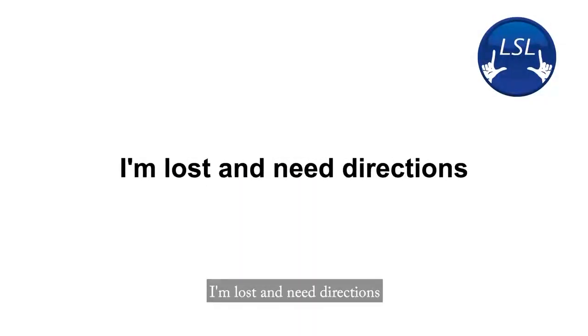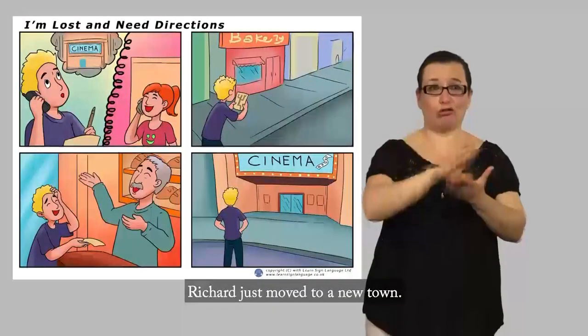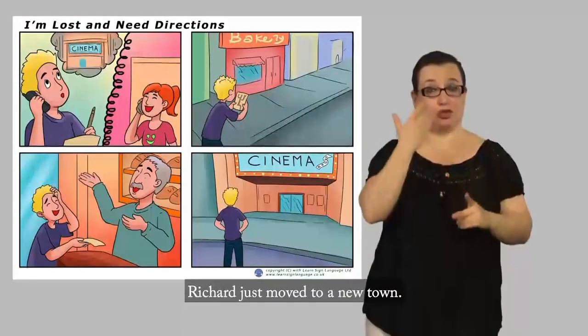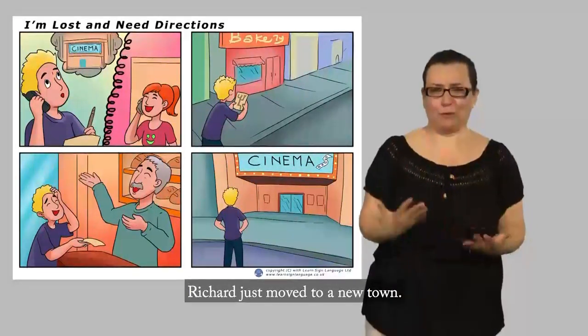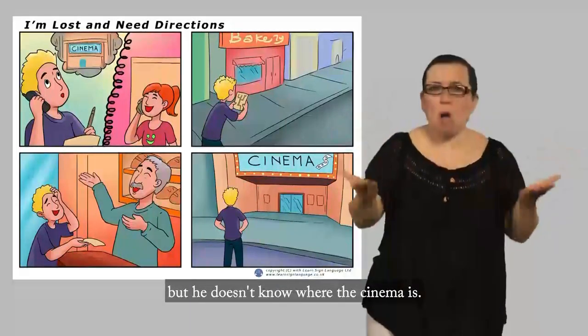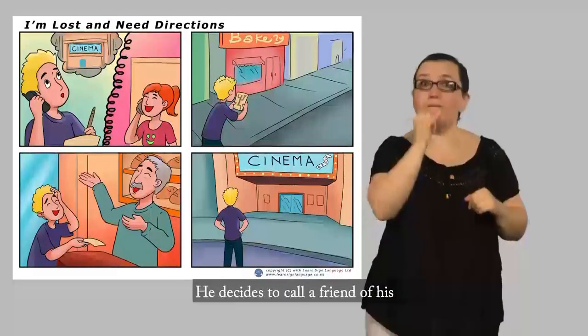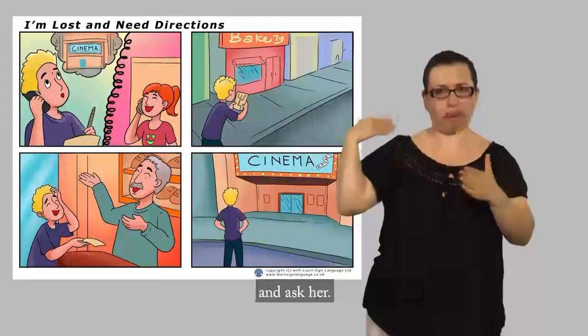I'm lost and need directions. Richard just moved to a new town. Today he's decided to go to the cinema, but he doesn't know where the cinema is. He decides to call a friend of his who has lived in the town for a long time and ask her.